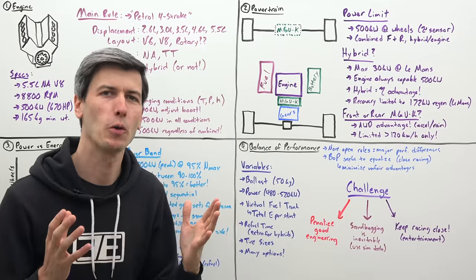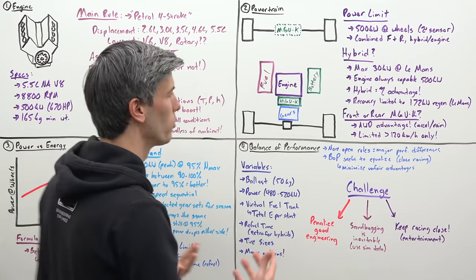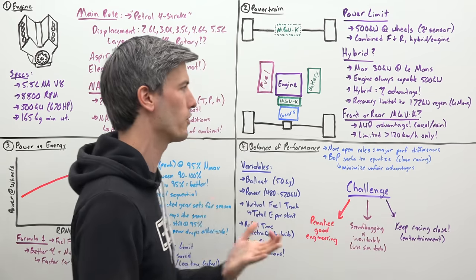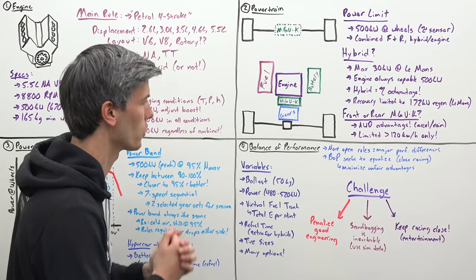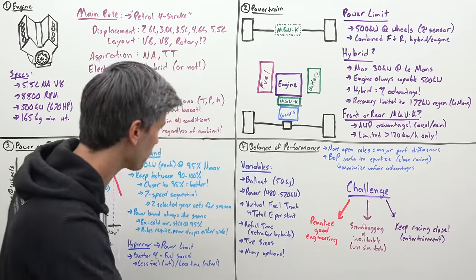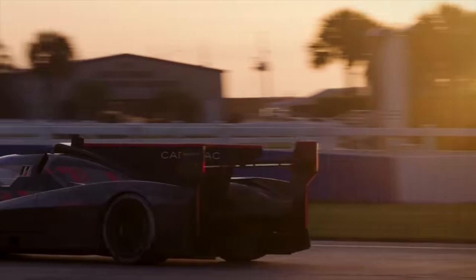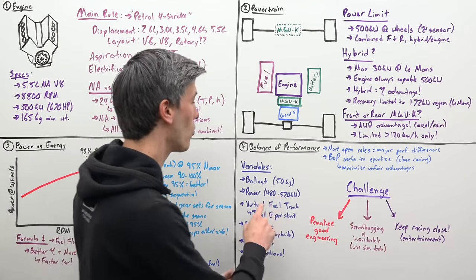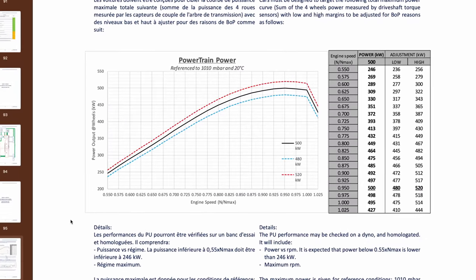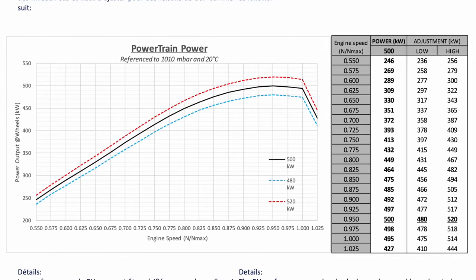Endurance racing has something called balance of performance, and engineers are inevitably going to hate this while fans are probably going to like it. Because of all these open rules and so many different strategies, it may be the case that one car will do exceedingly better than the rest. Balance of performance seeks to equalize this to allow for close racing and minimize any unfair advantages. They do this with many different variables: you can add ballast to the cars — all of them have to be capable of putting up to 50 kilograms of extra weight onto the car. Power is not actually a fixed 500 kilowatts; it's defined by balance of performance to be somewhere between 480 and 520 kilowatts at the wheels.